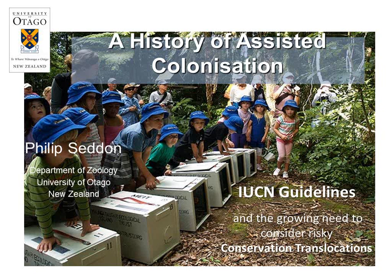Our first speaker today is Phil Zadden, who came all the way from New Zealand. He is professor at the University of Otago in the Department of Zoology and director of the postgraduate wildlife management program. His research focuses on the restoration of threatened species, reintroduction biology including assisted colonization and other conservation introductions. He's a member of the IUCN Species Survival Commission and was involved in making the guidelines for reintroductions and also the guidelines on extinction as a conservation tool. He has worked on invasive species restoration projects around the world and will talk today about the history of assisted colonization and the IUCN guidelines.